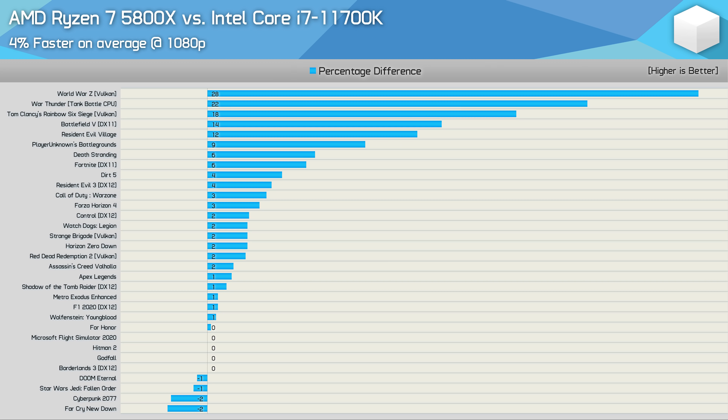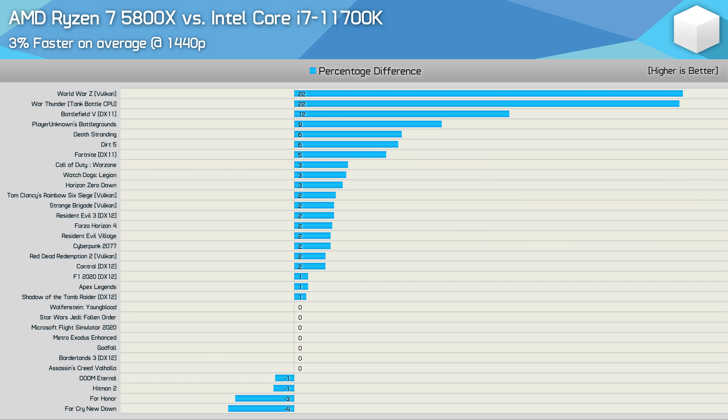Sticking with that belief, for 75% of the games tested the margins are meaningless and both CPUs enable the same gaming experience. Still, that leaves 8 games where the AMD processor offered significant performance gains, though you'd need to evaluate each title individually — in some instances we're talking about hundreds of FPS in a single-player title like World War Z. The 5800X offered big gains in titles such as World War Z, War Thunder, Rainbow Six Siege, Battlefield V, and Resident Evil Village, though those margins were seen at 1080p using a Radeon RX 6900 XT.